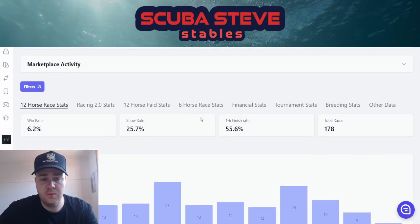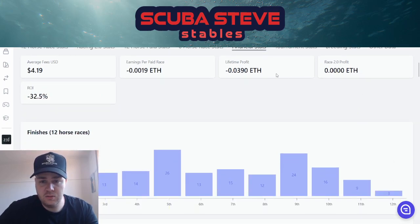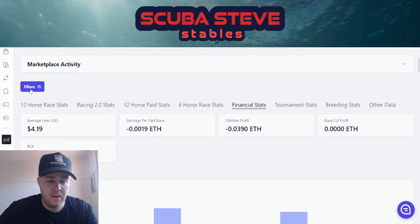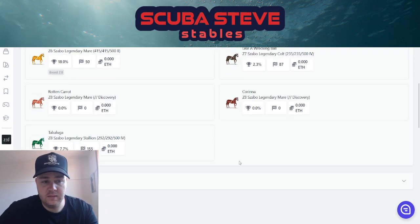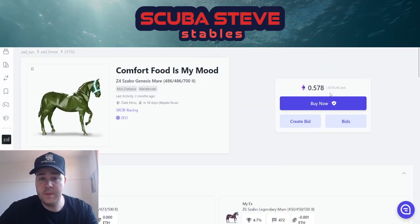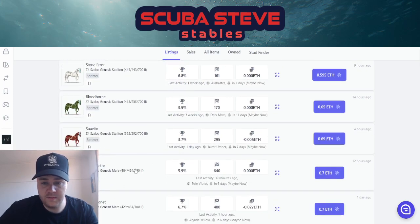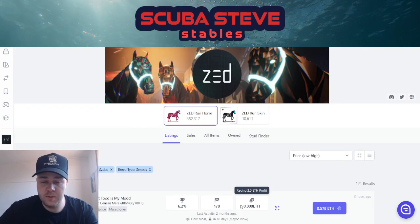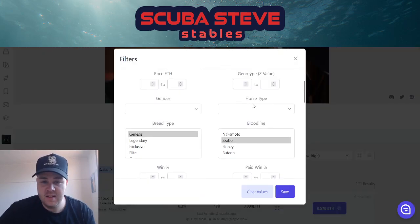Racing 2.0 profit is zilch — lifetime profit is negative. Going to filters: six races, hasn't even been raced in the new update. Look, if you've got a spare 700 sitting around, maybe not so bad. It's a filly too, which is crazy. The next filly is at 0.7 — that's not bad, almost want to buy it myself. Now let's look at unraced and check the colts.